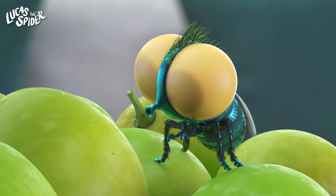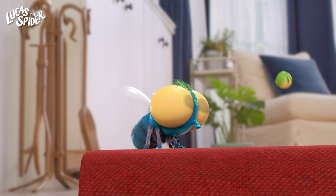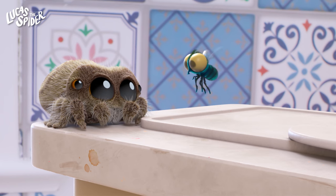Flies don't have any teeth, so they use their mouths to suck up food like a straw. They'll eat almost anything, even garbage. It might be just trash to us, but for Finley it's a yummy treat.